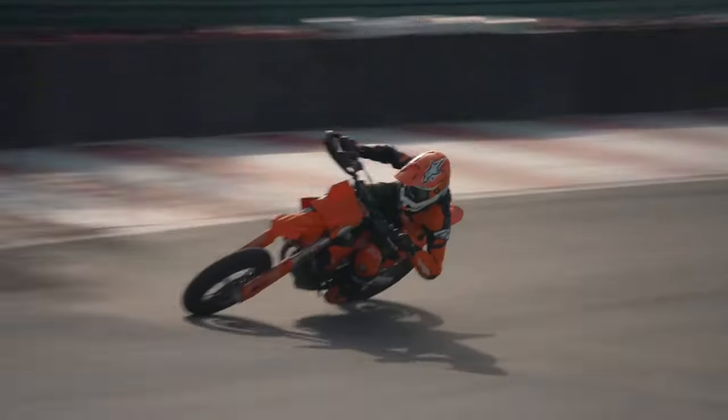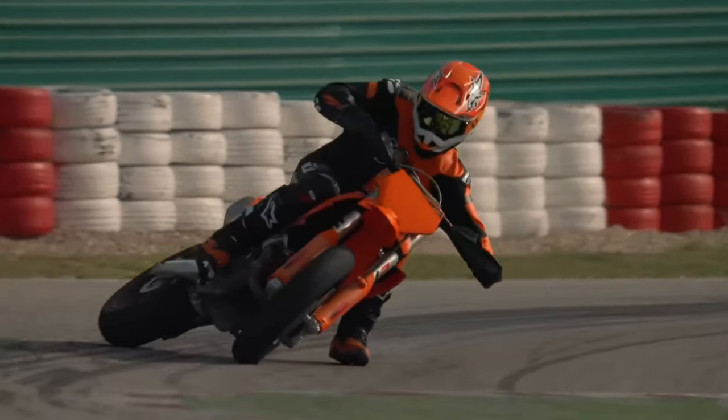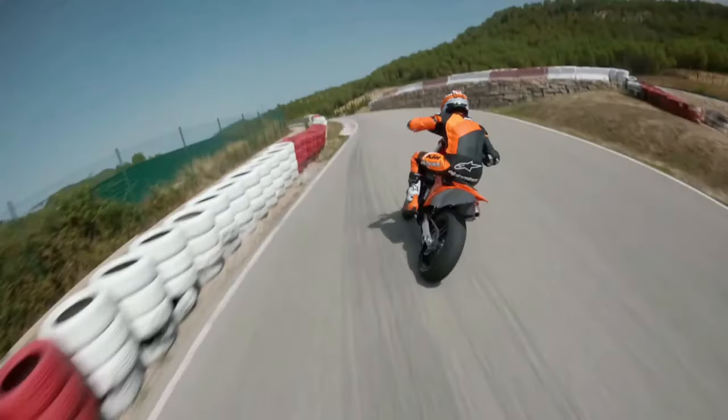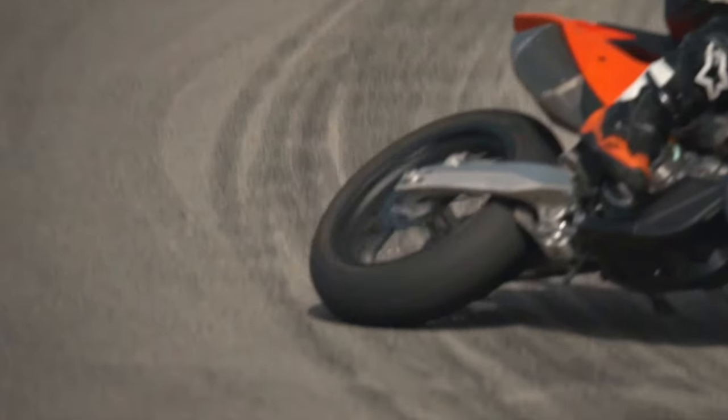Upgraded KTM 450 SMR features a new chassis, footpegs, forks, and monoshock for improved performance and adjustability. External design updates include new tank shrouds and full orange bodywork with black and red graphics for a distinctive look.